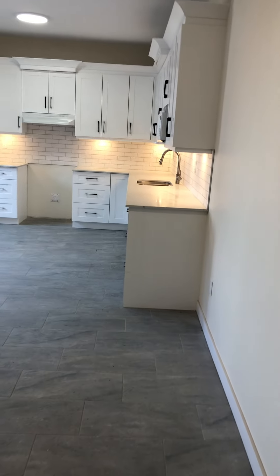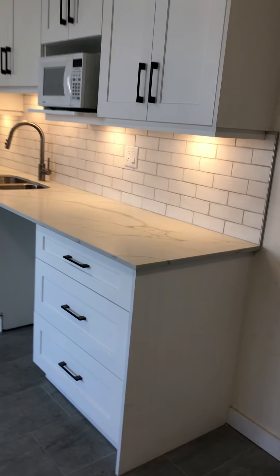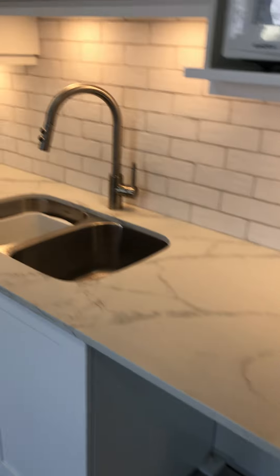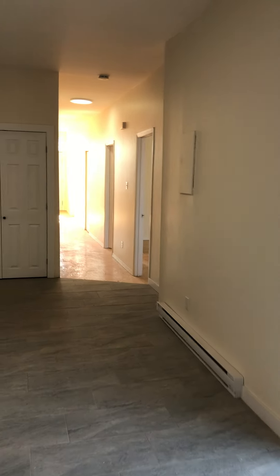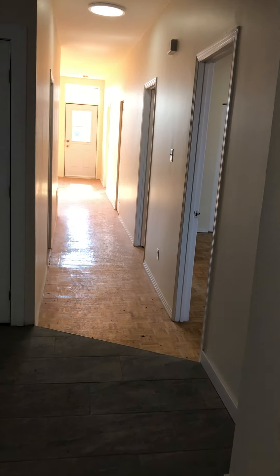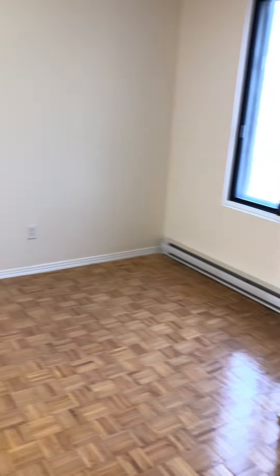This is the kitchen, which is newly renovated with countertop lighting and a new quartz countertop. It leads into the hallway, and here is one of the double bedrooms, newly painted.